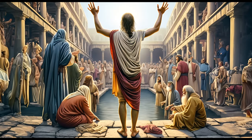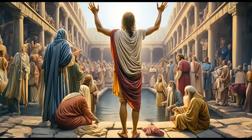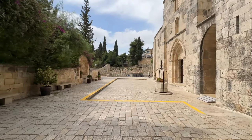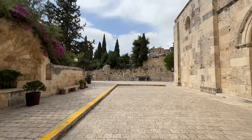But then Jesus comes and heals this man without any waters, just by faith. This man gets healed instantaneously — he gets up and walks. It's an amazing miracle, and to the best of our knowledge, this is the place where it happened.